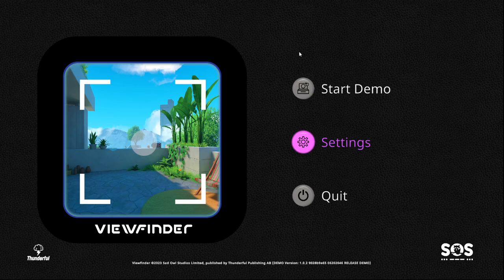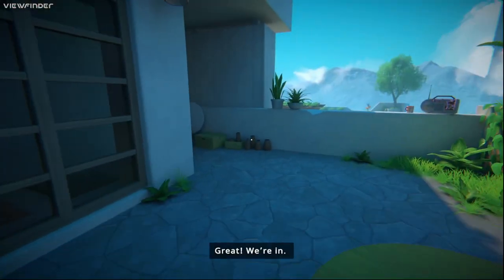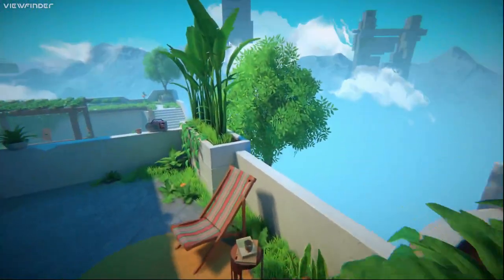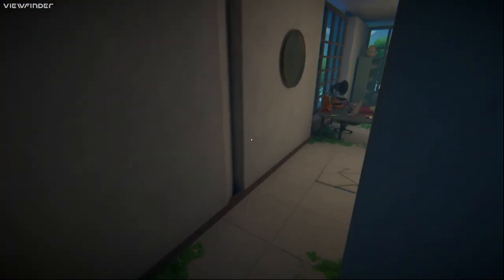Hey, what's going on everybody, how are we all doing? I saw this come across TikTok and I really wanted to play it. It's called Viewfinder and we're gonna start the demo. I saw this like this morning and I was like I really wanted to play it. The game comes out July 18th, but anyway let's get into it. It looks like a VR game but I think it's just compatible right now with computer itself.